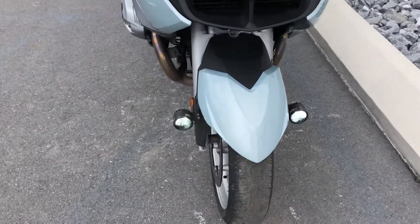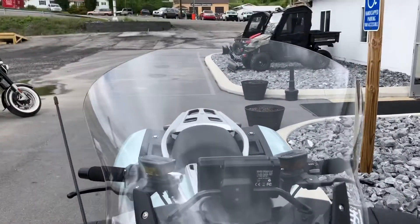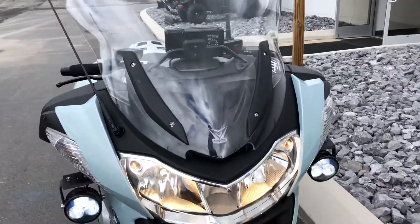It does need a new front tire, so we'll have a front tire on it before customer handover. It's got a Z-Technique V-Stream windscreen with a larger windscreen.